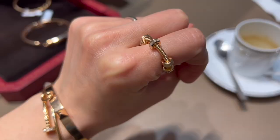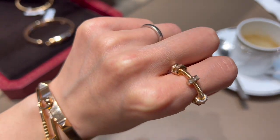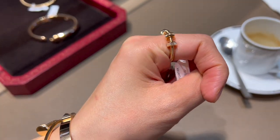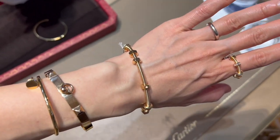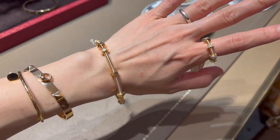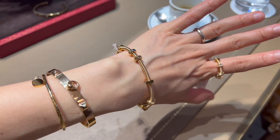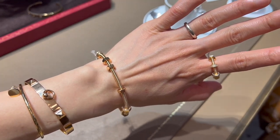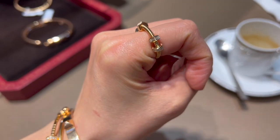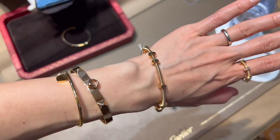The Éclat de Cartier collection also has a ring available. This one has 30 baguette-cut diamonds totaling about 1.21 carats, currently retailing for 17,600 euro. I'm surprised by the price difference between the diamond and no-diamond versions — the same ring with no diamonds retails for 2,620 euro. It's not like the diamonds are so significant here; I probably wouldn't want to pay 15,000 euro just for the diamonds. That said, the bracelet does look really good together with the ring.